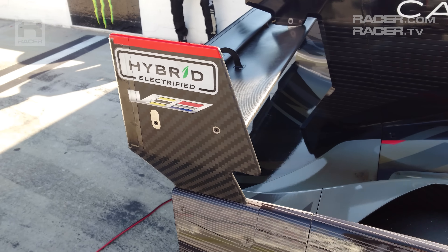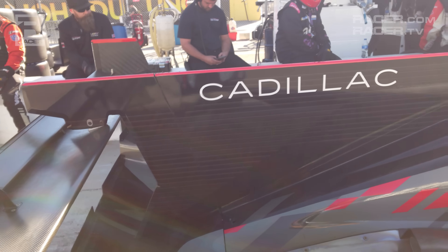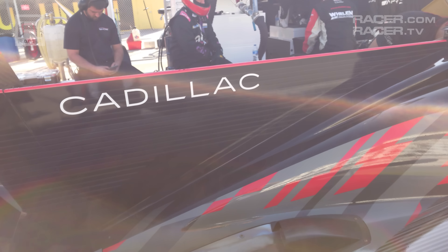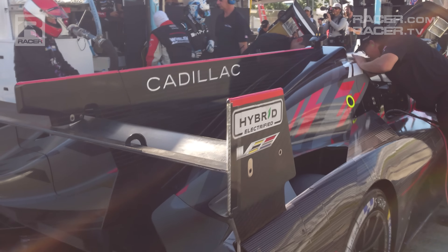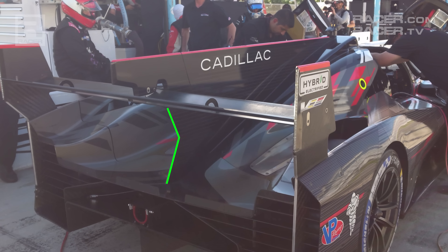Spinning around towards the back of the electrified Cadillac, the grand engine cover fin serves to create stability in a slide or spin. Cadillac even worked a V-shape into that swan neck, which is a delightful grace note for the brand.